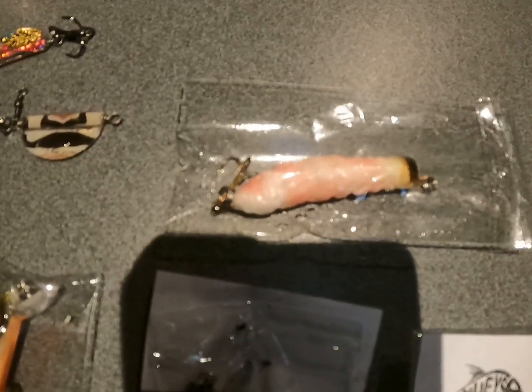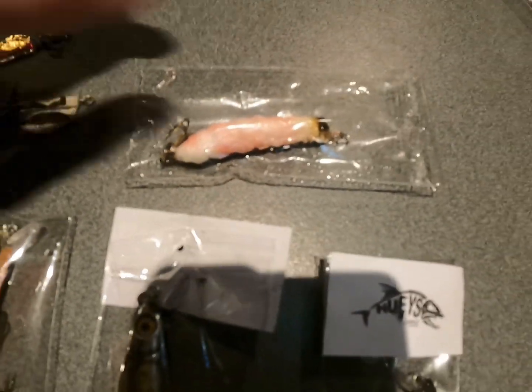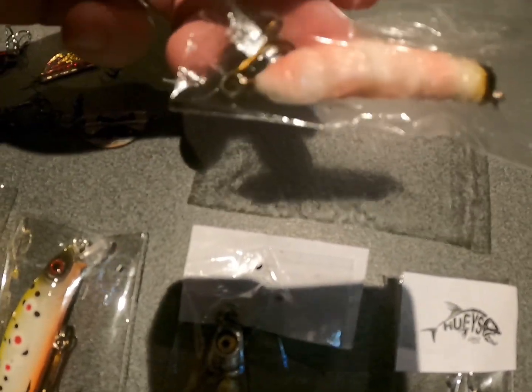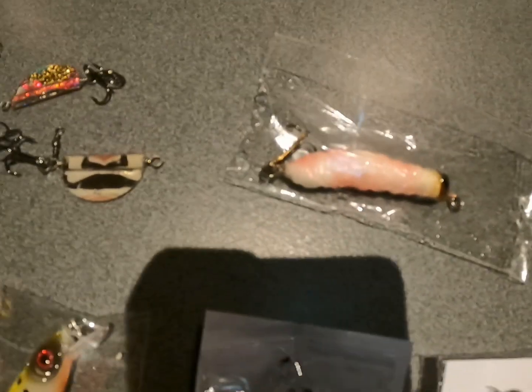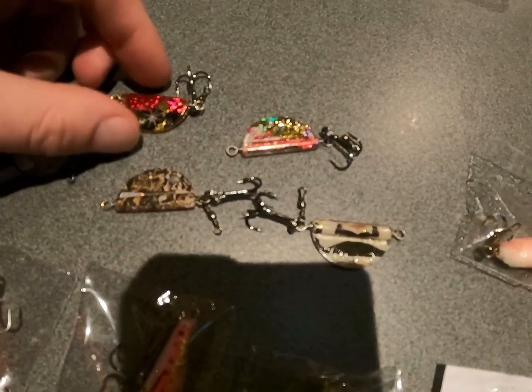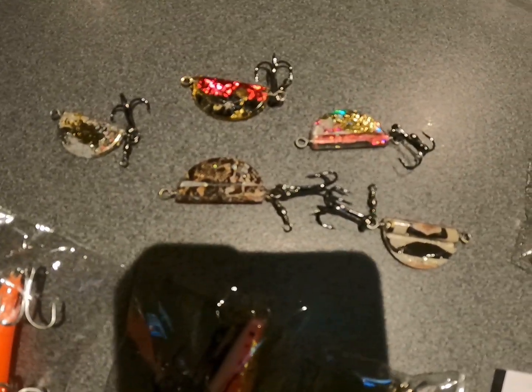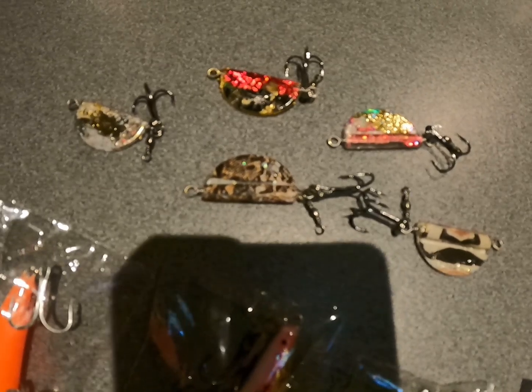We've got a grub there — an imitation grub — something that I've never fished with, but he sent them to me and I'm gonna give them a go. Pinked-up kinks — another thing I've never used before — so I'm gonna do a little bit of research, work out how to use them and give them a good run.